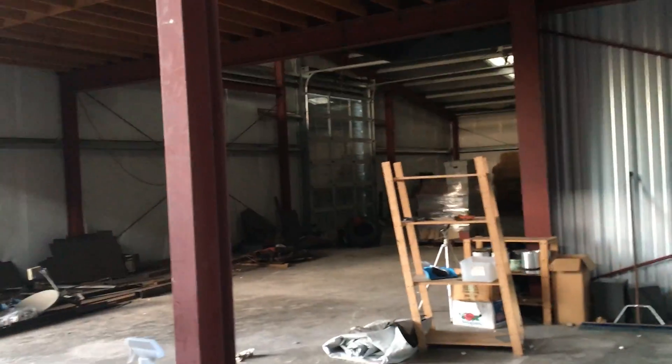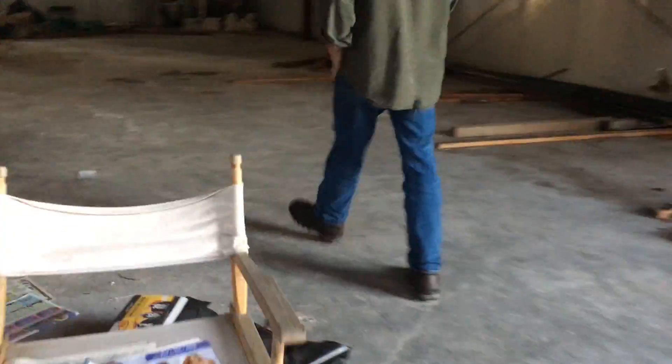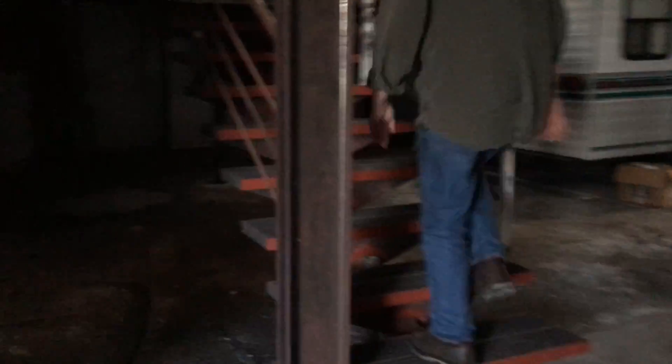So if somebody were to come in today, they can use the bathrooms today. Let's go upstairs. Oh my gosh — it's hardwood up here. It's all hardwood.